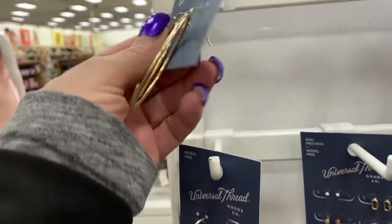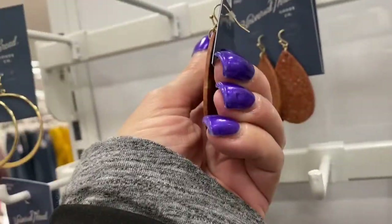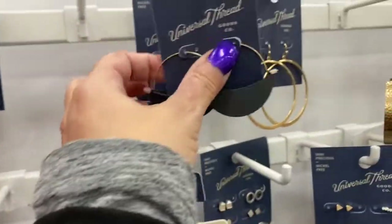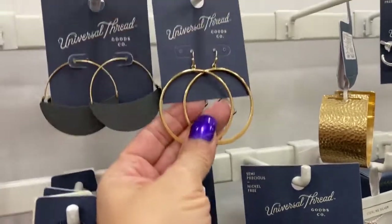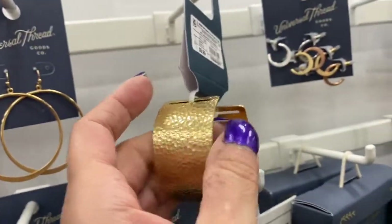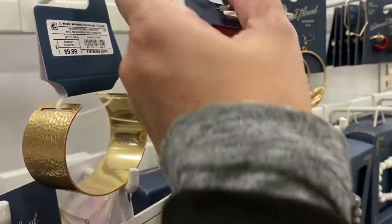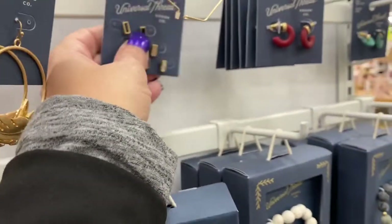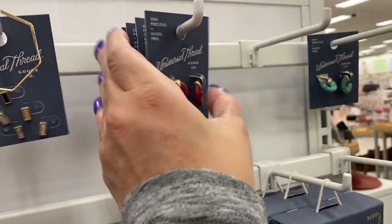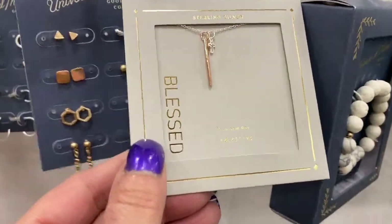I love these earrings — these right here are $7.99. Then they have these for $9.99, and these for $9.99 as well. And then here's a bangle — not my favorite — also $9.99. They have little hoops in gold, silver, and rose gold for $7.99. Then these post earrings are $7.99 and they come in multiple colors.